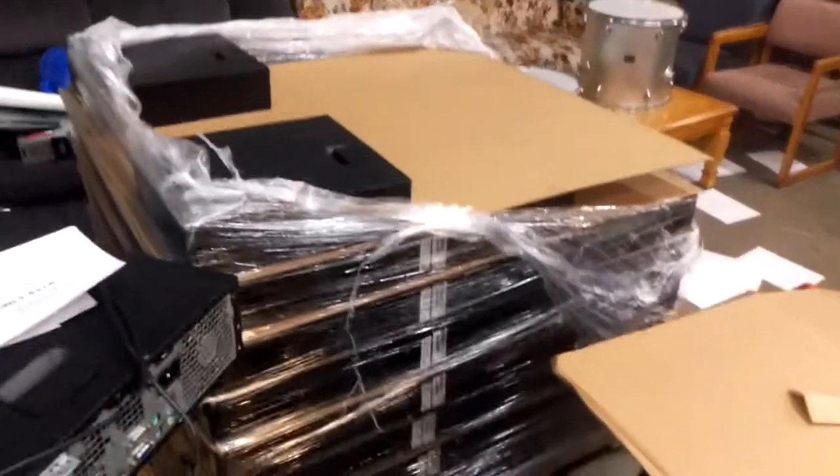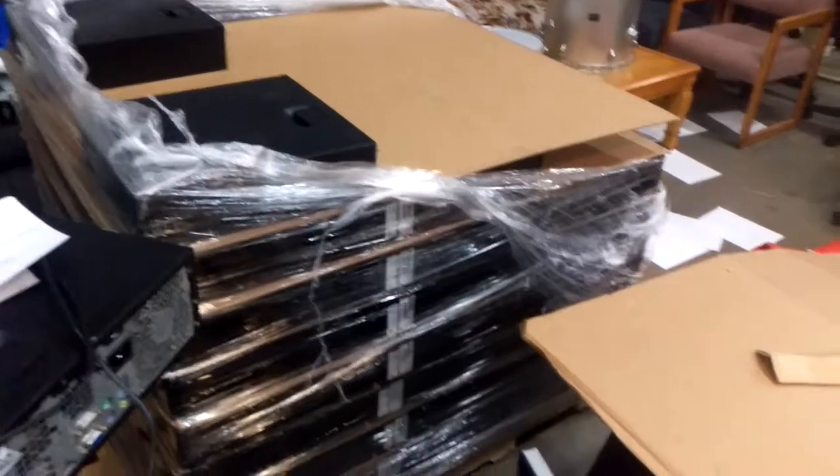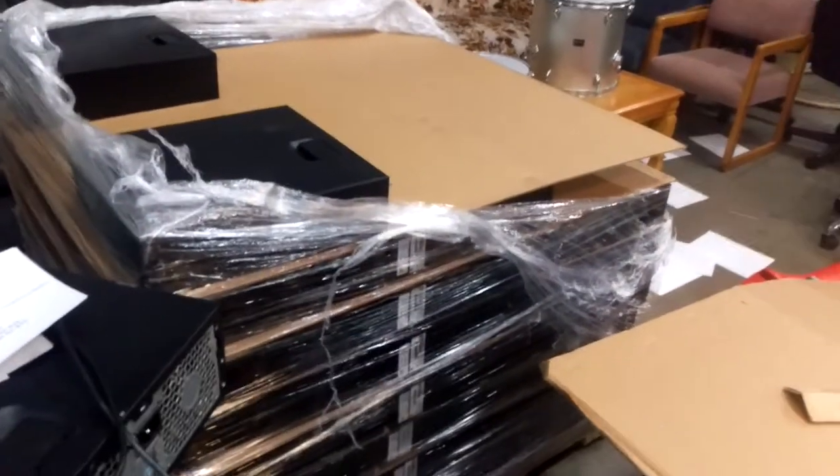Over here we have the HP 6005 with an Athlon 2 processor. It's very nice — a dual core machine. Gets a 6.5 rating in Windows 7, very very good.